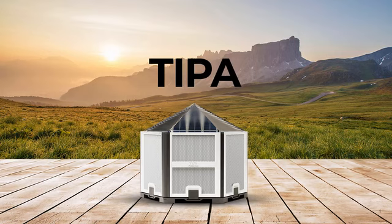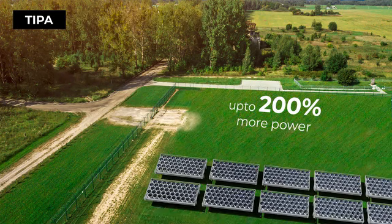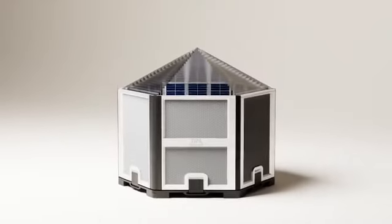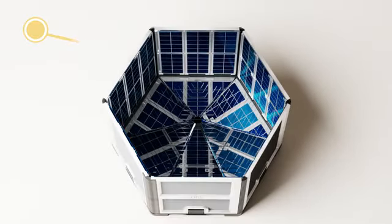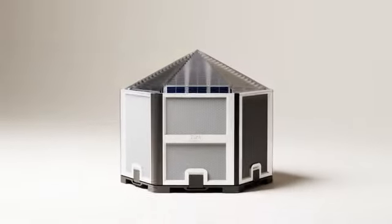With TIPA's total internal photonic absorption, you'll experience up to 200% more power while using three times less land. Traditional flat panels rely on optimal angling and cleaning to convert only 22% of sunlight into electricity. But TIPA's unique lens bends light into the 3D solar pipe, allowing for internal reflections and maximising photon interaction with the solar cells.